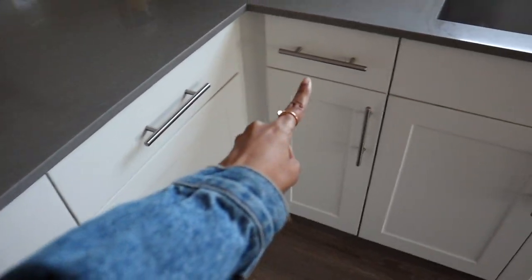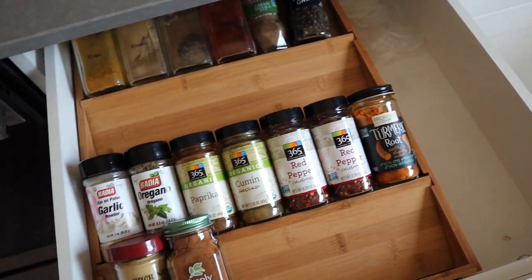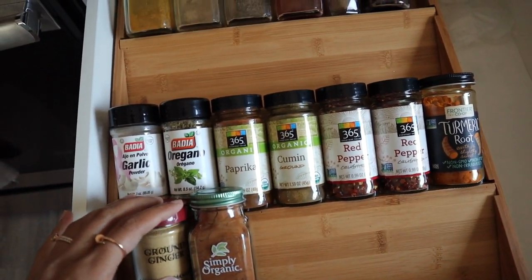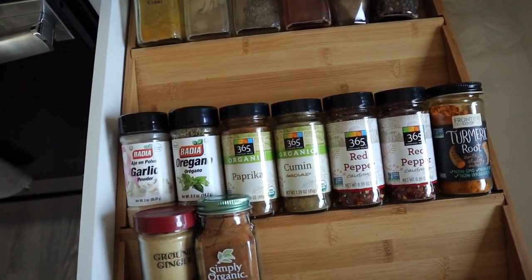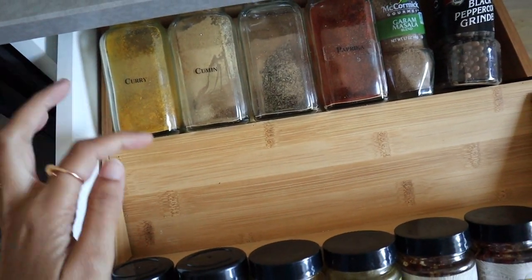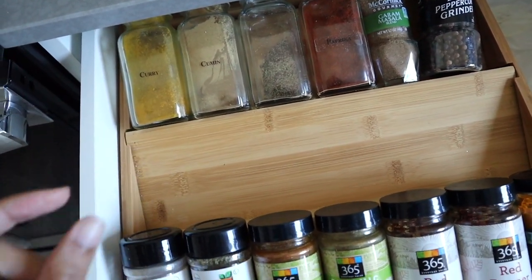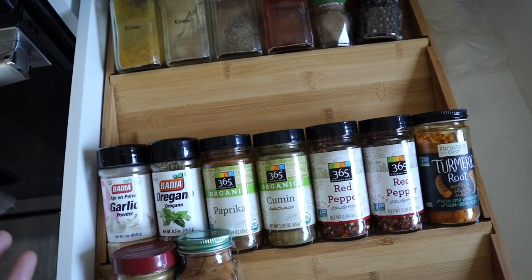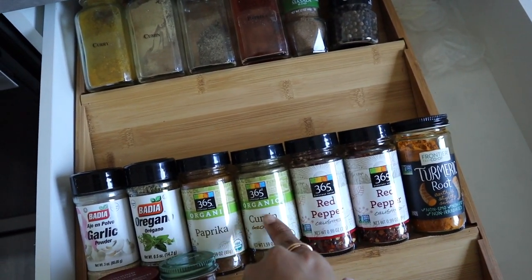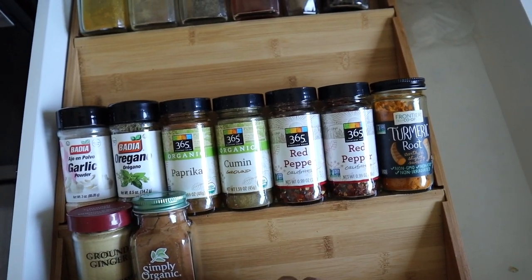These three drawers I already organized — I'm going to quickly show you. Since this drawer is right next to the stove I wanted it to be the spice drawer. I need to buy little containers for these spices — I already have some but I don't really like them, and they're too big for this tray. Once those containers come in I'll transfer everything out of these bottles. I really like this bamboo tray — again I got it from Amazon.